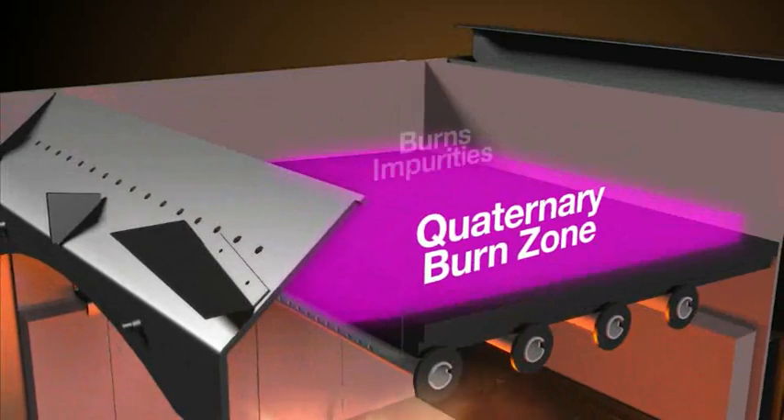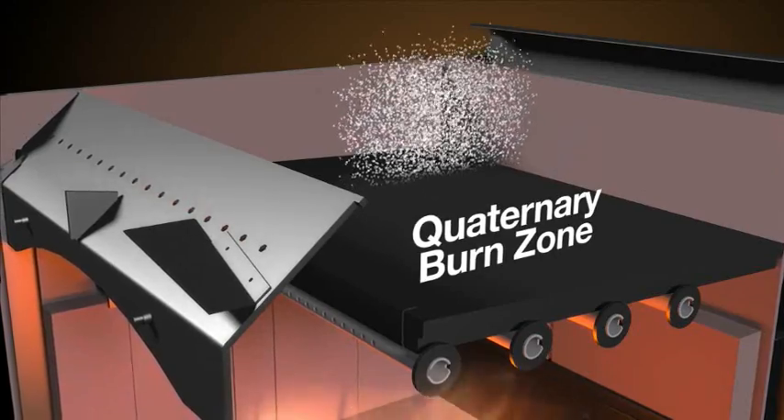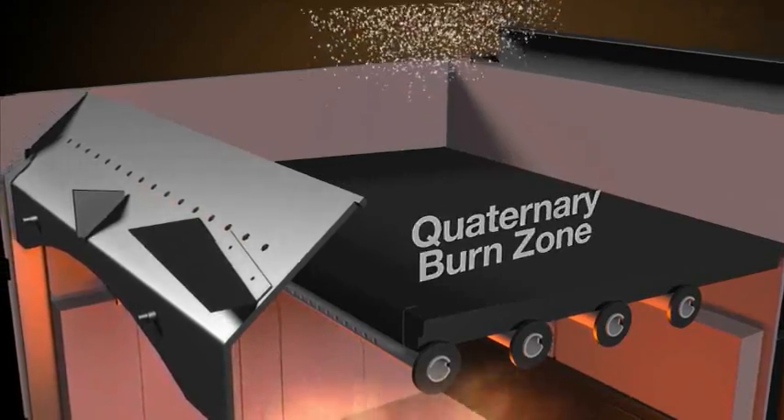Lastly, the quaternary burn zone is above the baffle, where remaining impurities are burned before they exit upwards through the chimney.